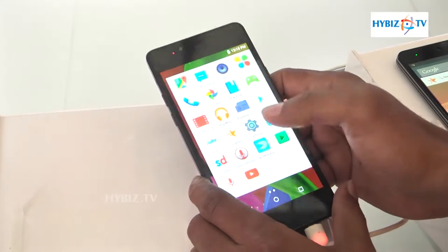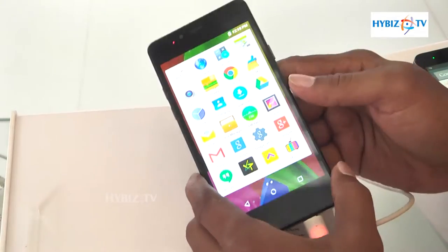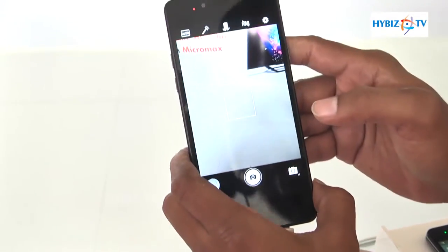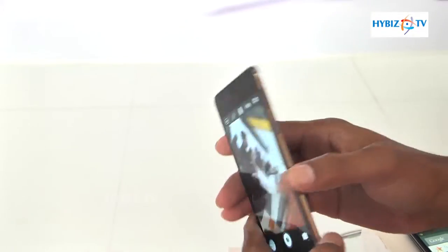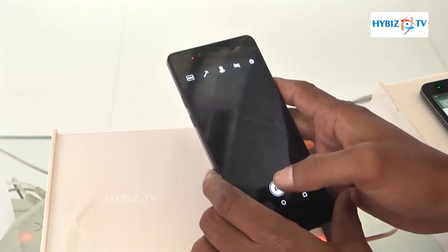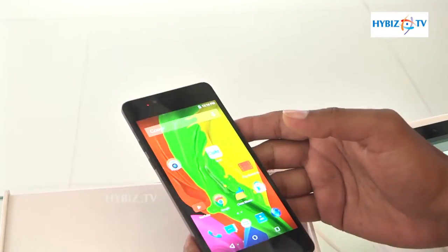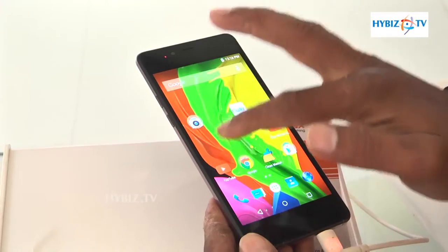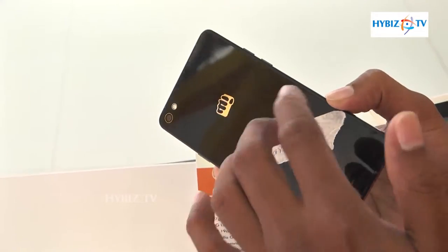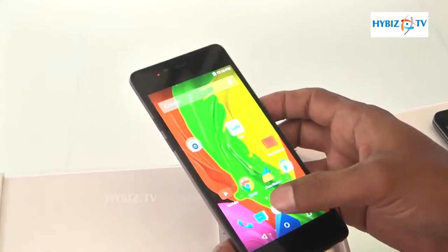The Super AMOLED display adjusts according to brightness. The size is 5.1mm thickness and the battery backup is 2000 mAh. It is the slimmest phone ever made by Micromax and comes with Gorilla Glass 3, which is a crash-resistant glass. The back panel also features tempered glass — the latest model from Micromax.